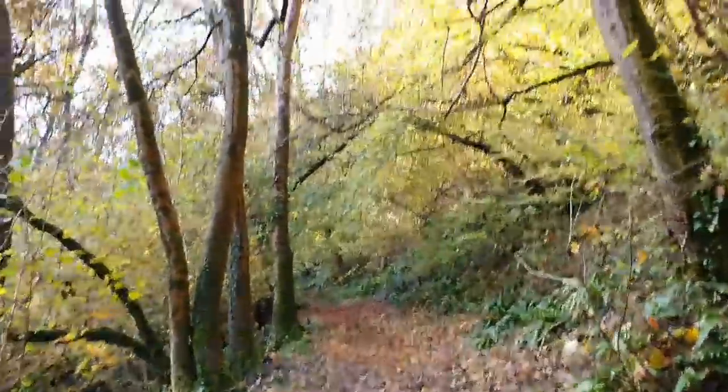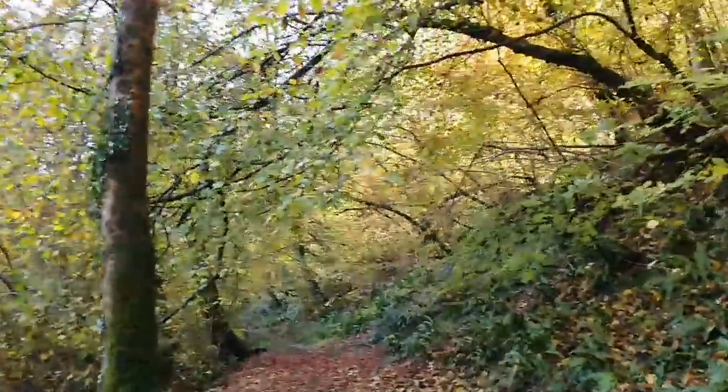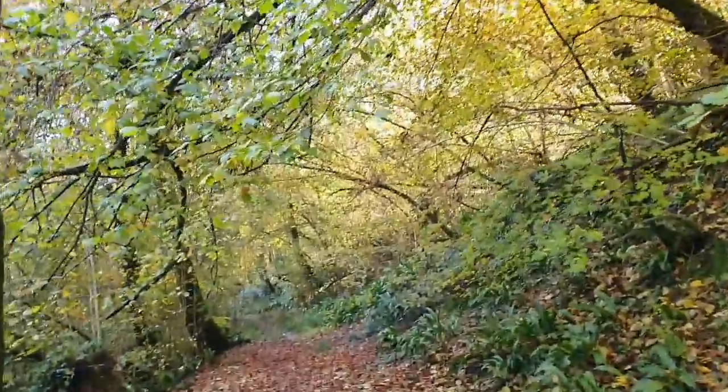I'm going to film as we go because I just can't stop showing you how wonderful it is here — you could just spend hours walking around.